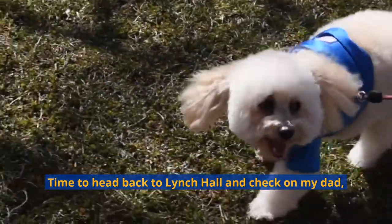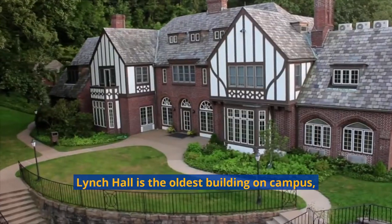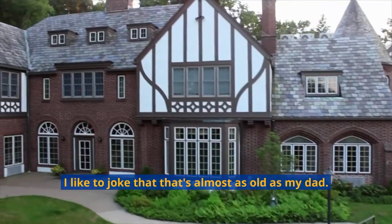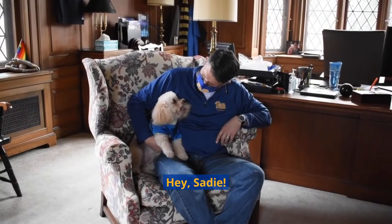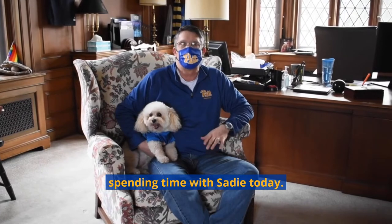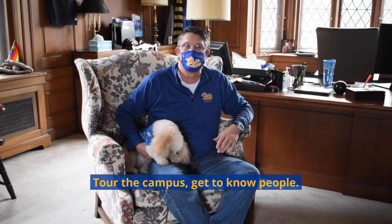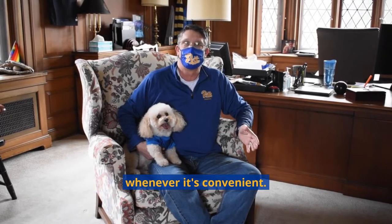Time to head back to Lynch Hall and check on my dad, the president of Pitt Greensburg, Dr. Robert Gregerson. Lynch Hall is the oldest building on campus, built in 1923. I like to joke that that's almost as old as my dad. Hey, Sadie. You've had a big day. Very exciting. Thank you so much for spending time with Sadie today. I hope you're able to come join us here at Pitt Greensburg, tour the campus, get to know people. We'd love to host you whenever it's convenient. Thank you so much and take care.